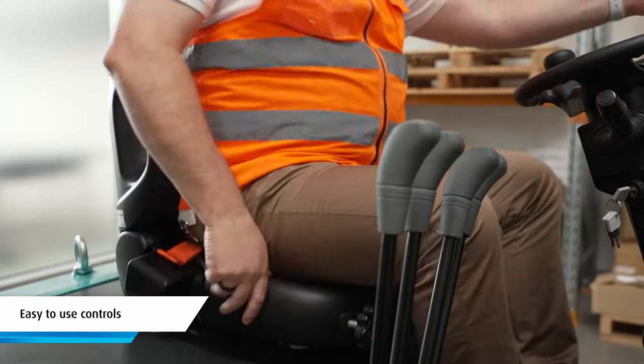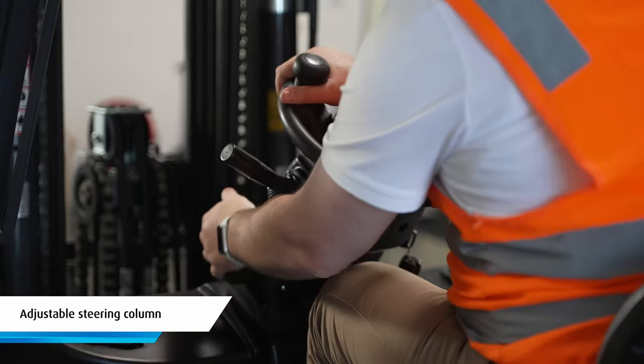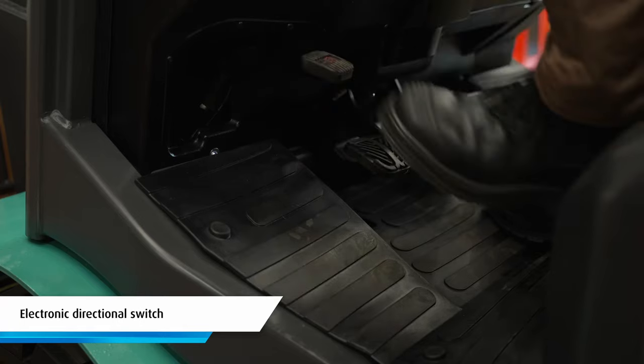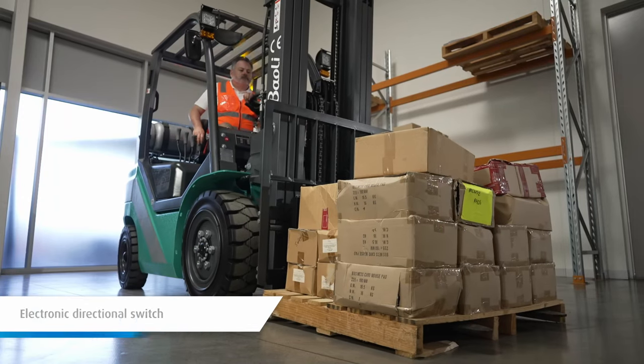The cab also features easy to use controls, an adjustable steering column, an ergonomic foot release parking brake, and an electronic directional switch to improve operational efficiency.